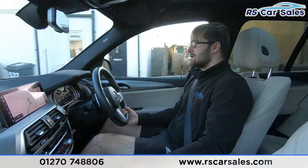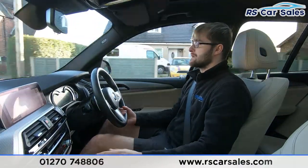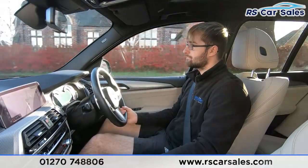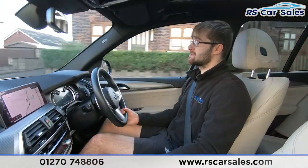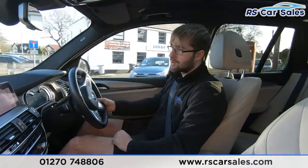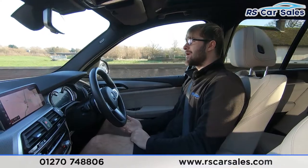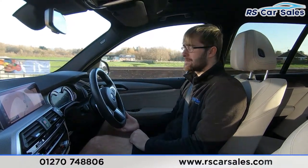If you're test driving this vehicle today, you'll be listening out for any knocks or bangs — and if you've been listening during this test drive there haven't been any, which is always a bonus when buying a used car. Here at RS Car Sales we offer free nationwide next day delivery, so wherever you are in the country — whether you're up in Scotland or down in Cornwall — we can facilitate that delivery.